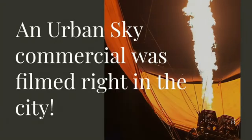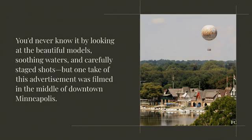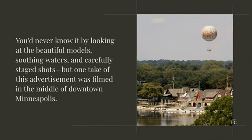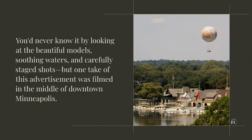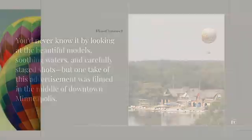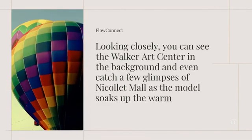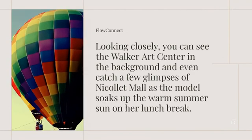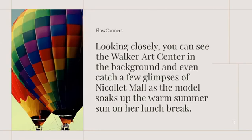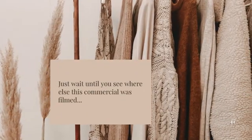An Urban Sky commercial was filmed right in the city — you'd never know it by looking at the beautiful models, soothing waters, and carefully staged shots. But one take of this advertisement was filmed in the middle of downtown Minneapolis. Looking closely, you can see the Walker Art Center in the background and even catch a few glimpses of Nicolette Mall as the model soaks up the warm summer sun on her lunch break. Just wait until you see where else this commercial was filmed.